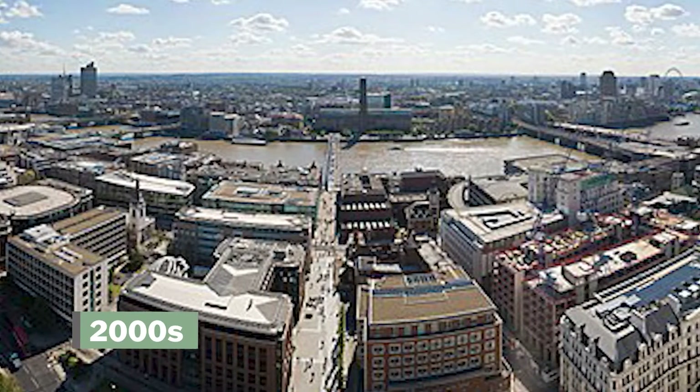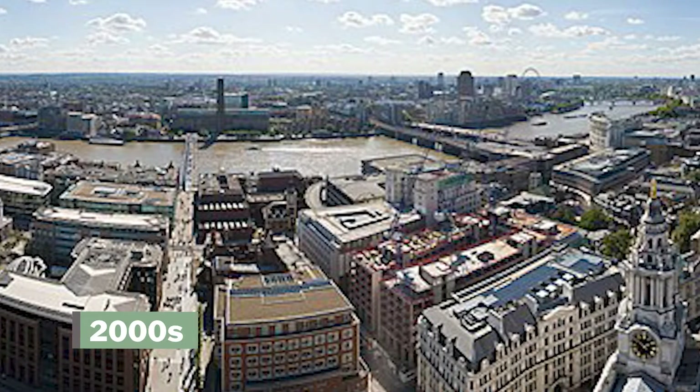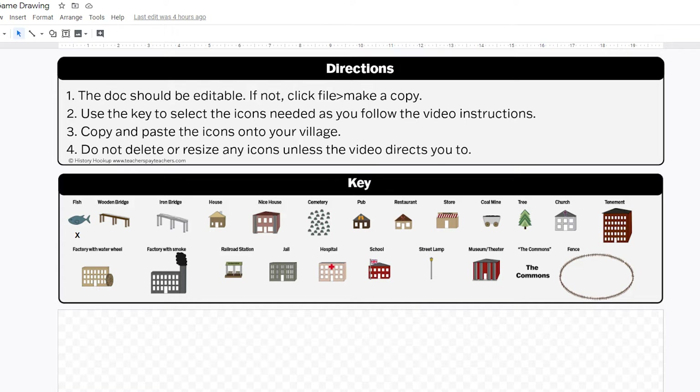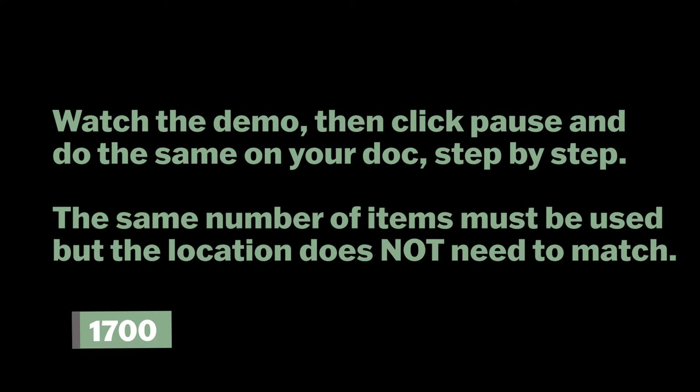That doesn't sound like what you know about England today — that's because over the next 100 years, the Industrial Revolution completely changed the way of life in these English villages. We're going to go through and learn about the change that happened. To begin, you'll need to create your own village. To do that, you're going to need a copy of the Urban Game Google Doc. Most villages were established by rivers because they needed a water source, so start by drawing a river.